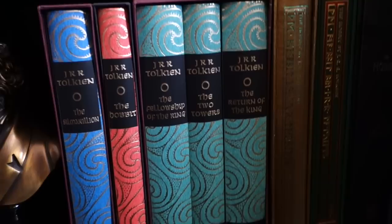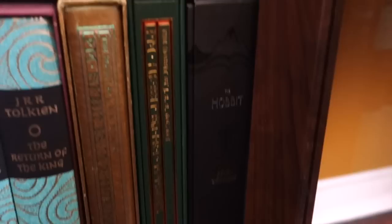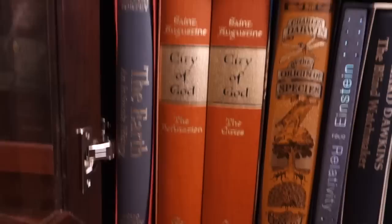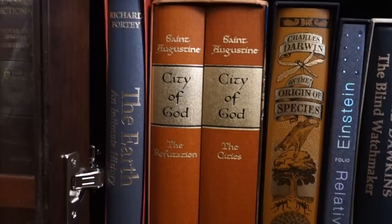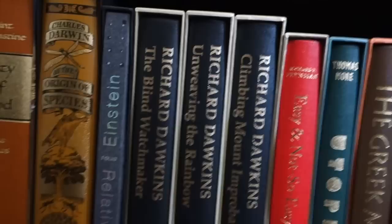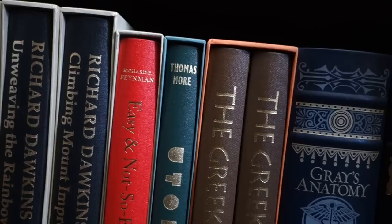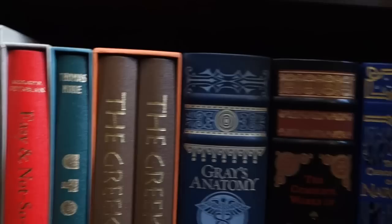Down here you can see Lloyd's Greek Science, The Campaigns of Alexander, and The Epic of Gilgamesh. You have the Tolkien classics here from the Folio Society, then the 50th anniversary limited edition of The Hobbit, the 75th anniversary edition, and the Hobbit collector's box gift set. Down here we have The Earth: An Intimate History, St. Augustine's The City of God, Charles Darwin's The Origin of Species, Relativity by Einstein, and three of Richard Dawkins' books: The Blind Watchmaker, Unweaving the Rainbow, and Climbing Mount Improbable. We also have Richard Feynman's Easy and Not So Easy Pieces and Thomas More's Utopia.